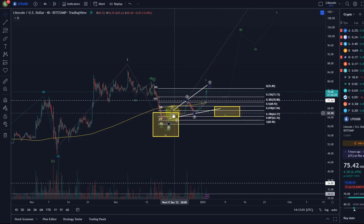Anybody who really entered here would now be in profit. So I think it's a good time to either realize partial profits, because we are probably towards the end of wave 1 — at least I think so.